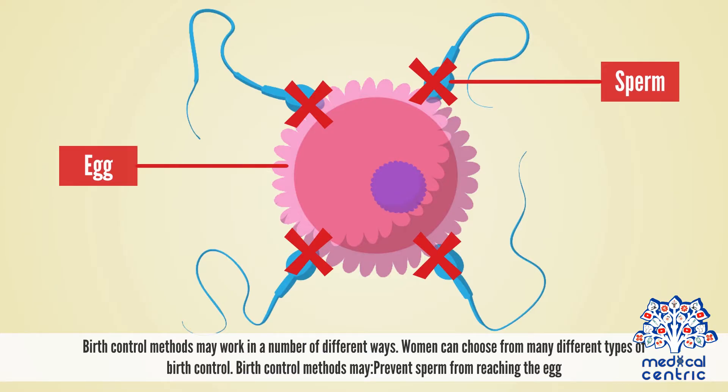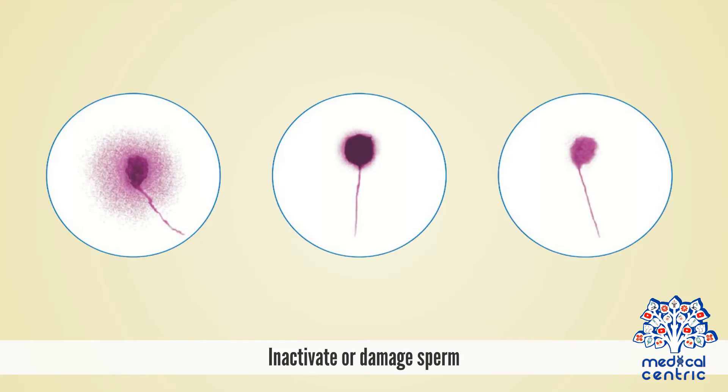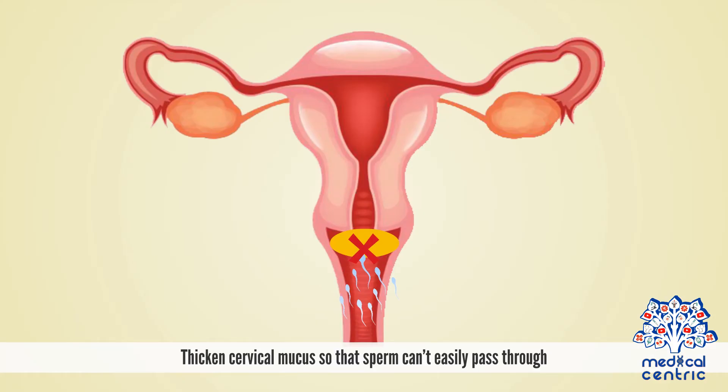Birth control methods may work in a number of different ways. Women can choose from many different types of birth control. Methods may prevent sperm from reaching the egg, prevent an egg from being released each month, inactivate or damage sperm, alter the lining of the uterus so that a fertilized egg doesn't attach to it, or thicken cervical mucus so that sperm can't easily pass through.